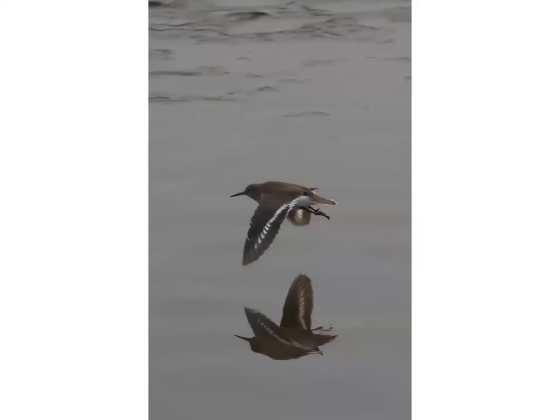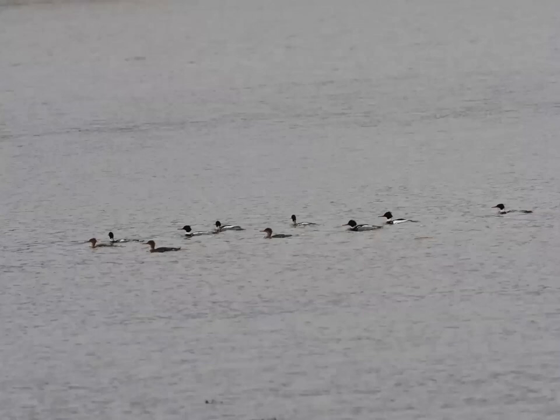Another little bird we get in very small numbers but quite regularly in the upper reaches of estuaries is the common sandpiper. You'll often see them at the edge of the water — they tend to bob as they're standing, much like a dipper might do. Nobody knows quite why they do that, but it's a good way to recognise them. When they fly low to the water, every now and again they'll miss a beat and just glide for maybe half a second or a second — they do this intermittently, which is quite a good thing to look out for.